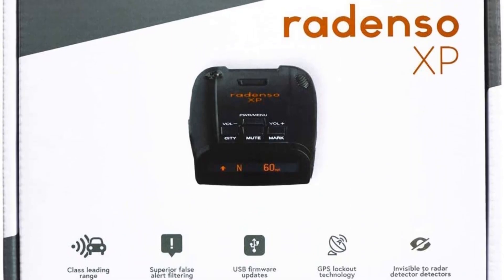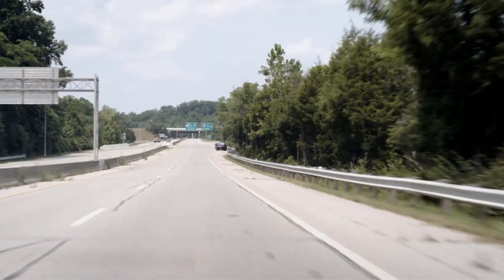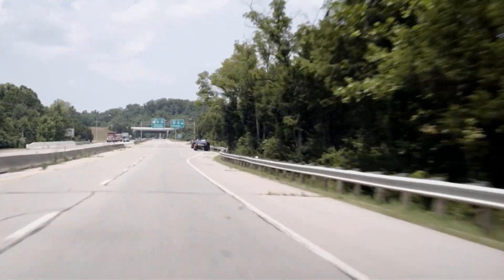The Radenso XP detects most bands and speed-detecting technologies used by law enforcement, with the exception of MRCD and MRCT, and it's sensitive enough to detect radar up to several miles away. It also comes equipped with GPS, which helps prevent false alerts while providing warnings for red light cameras in 22 states. The Radenso XP also supports low-speed muting.